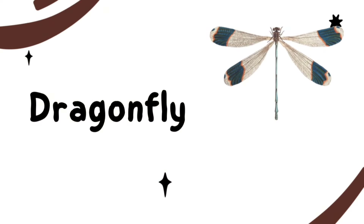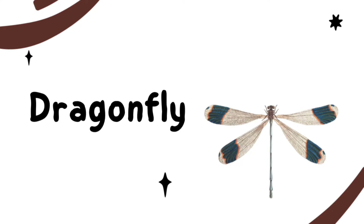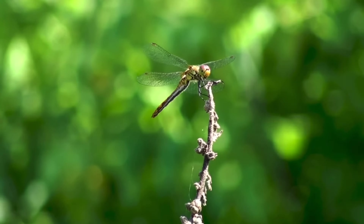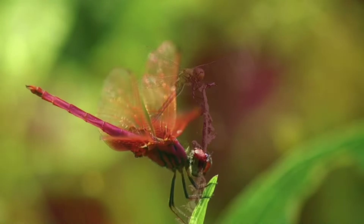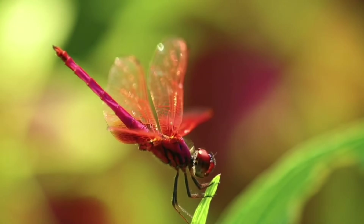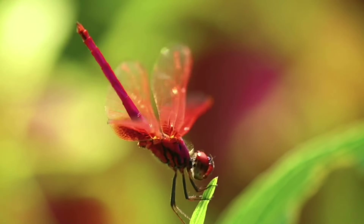This is a Dragonfly. Dragonflies are amazing flyers. They live near lakes, streams, and ponds throughout most of the world.